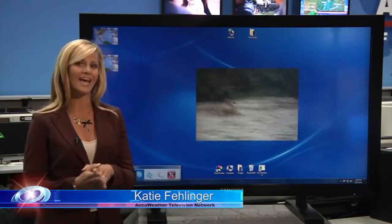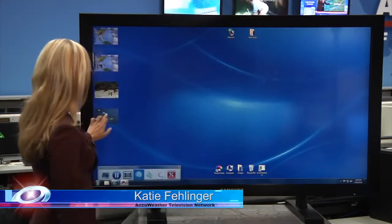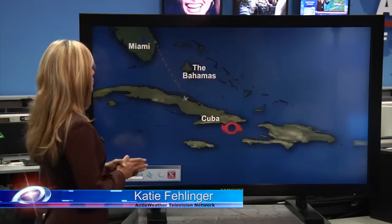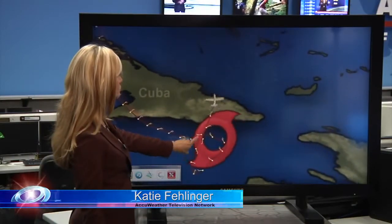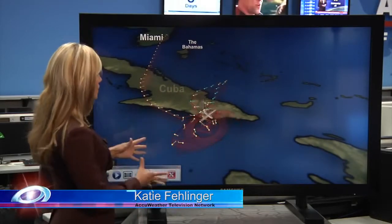Animals and sadly even children are getting swept up by these waves. As for what's to come with Ernesto, we just sent our latest aircraft into the storm to tell us exactly what's happening with the winds. The yellow barbs are telling us that there are lighter wind speeds outside of the system, but once that plane interacts with the storm, see that color change — that tells us that we do have tropical storm force winds currently with Ernesto.